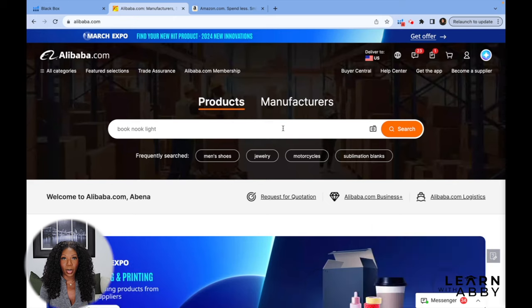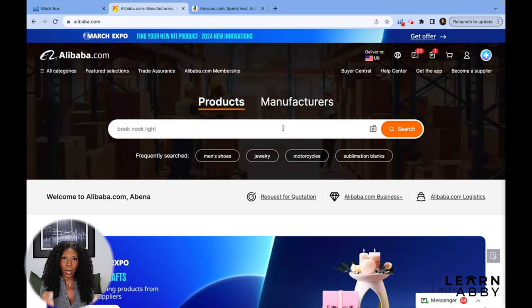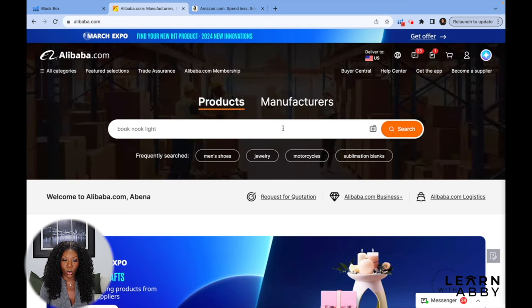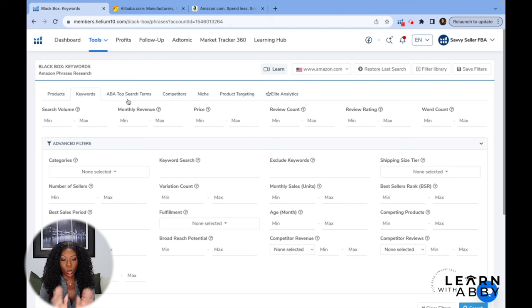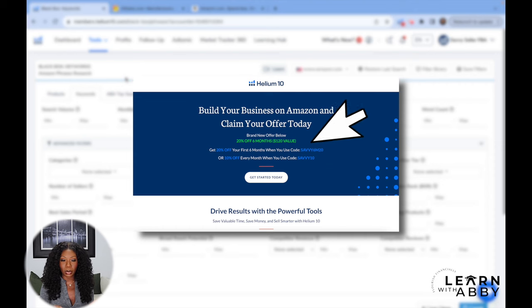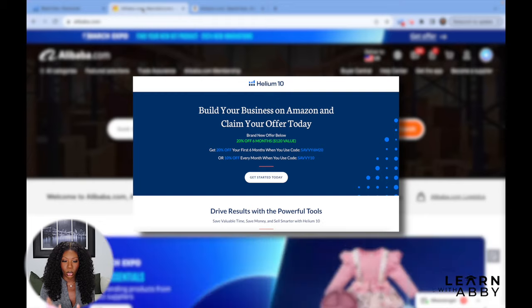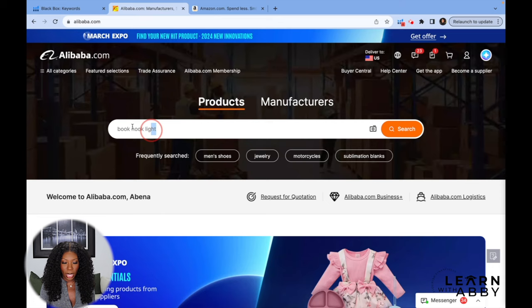Today we're going to start with Alibaba instead of doing what we normally do with product research using Helium 10, which is a really powerful Amazon FBA product research tool. I normally use Helium 10 when I'm just trying to think of some inspiration for products, but I think it will be fun today to just start on Alibaba.com instead to switch it up a little bit.